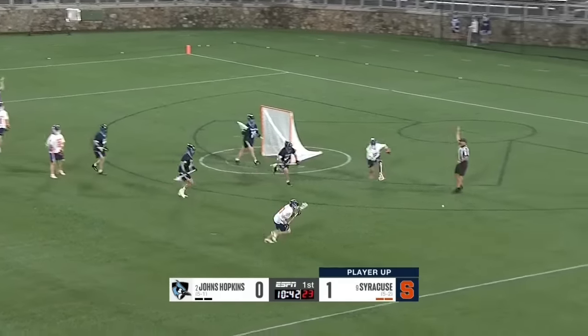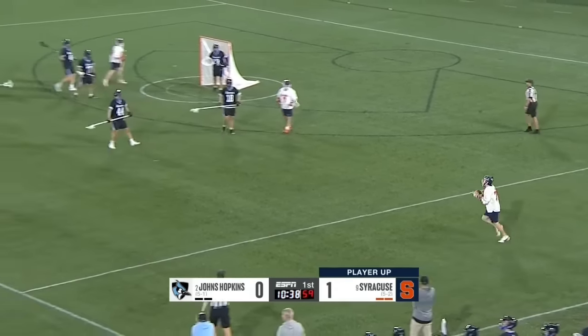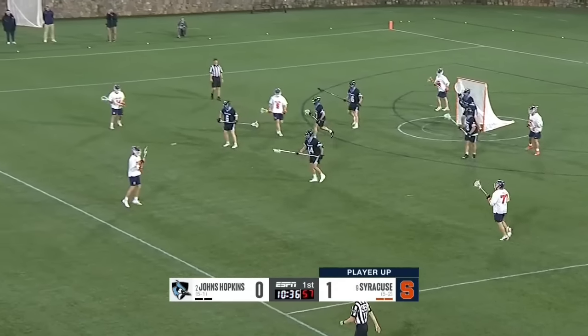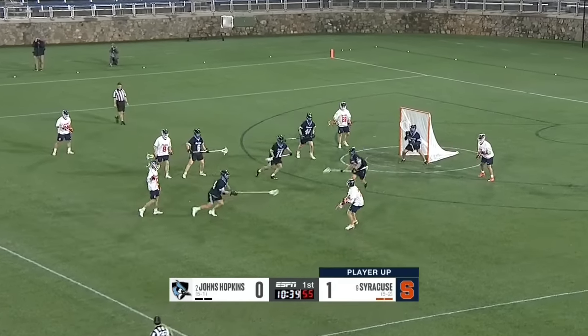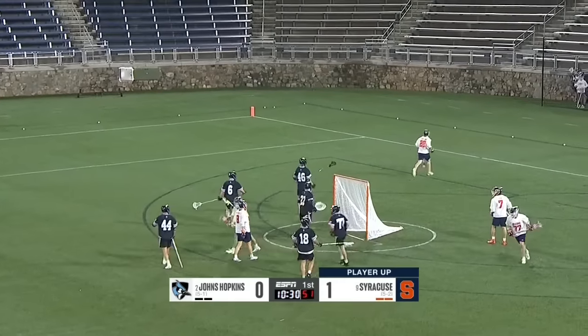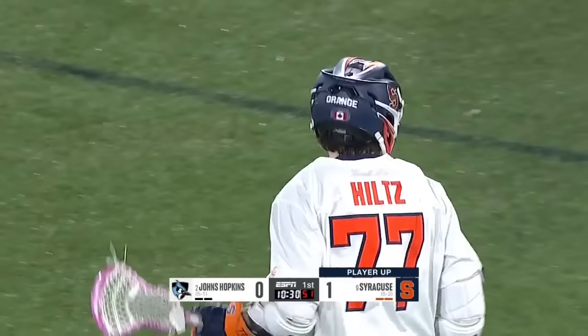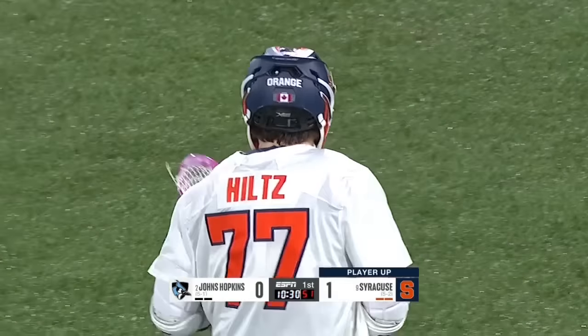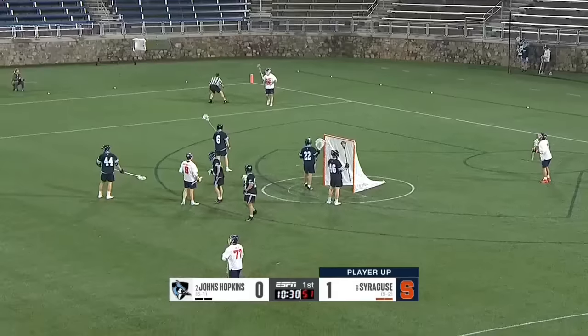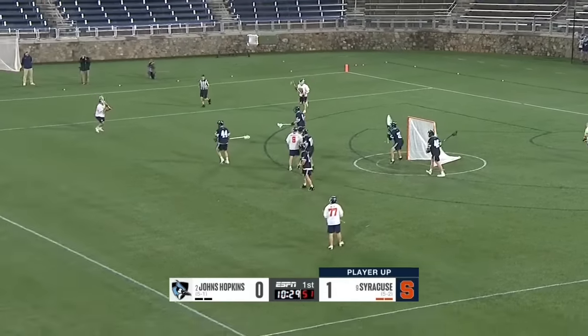Hopkins' Erland got a piece of it — it feels like Hopkins has been on defense for most of these first five minutes. Erland is so battle-tested. Hiltz missed the cage. Erland last week against Virginia was spectacular — a calming presence, the sixth-year senior. A big reason why they're such a great clearing team too, at 92 percent.